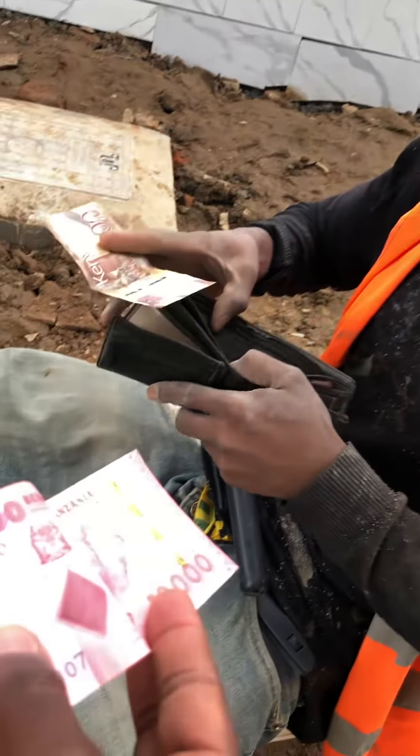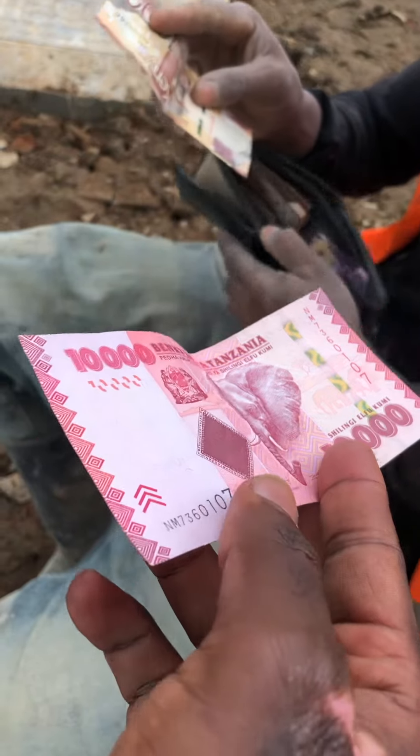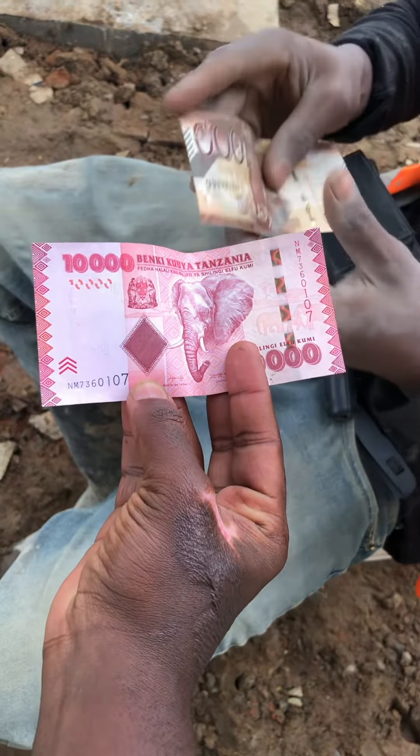This is Elia showing me how Tanzania and Kenya Shilling is working right now with the current economy. This note is called Marambili.